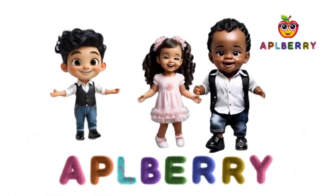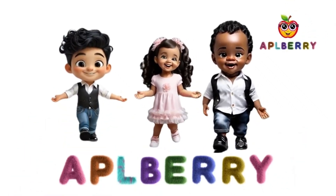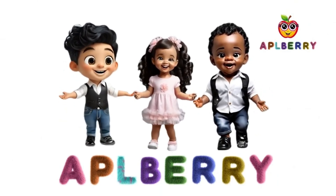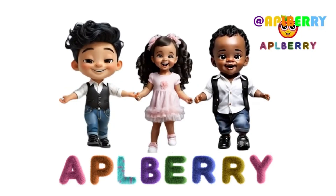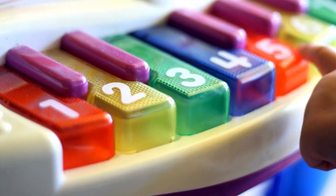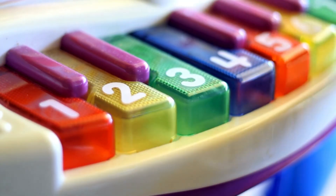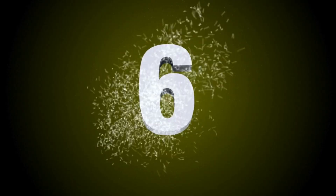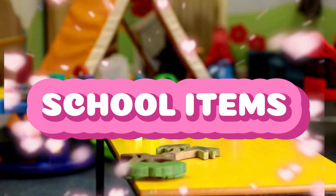A PL Berry. 1, 2, 3, 4, 5, 6, 7, 8, 9, 10 — School Items.